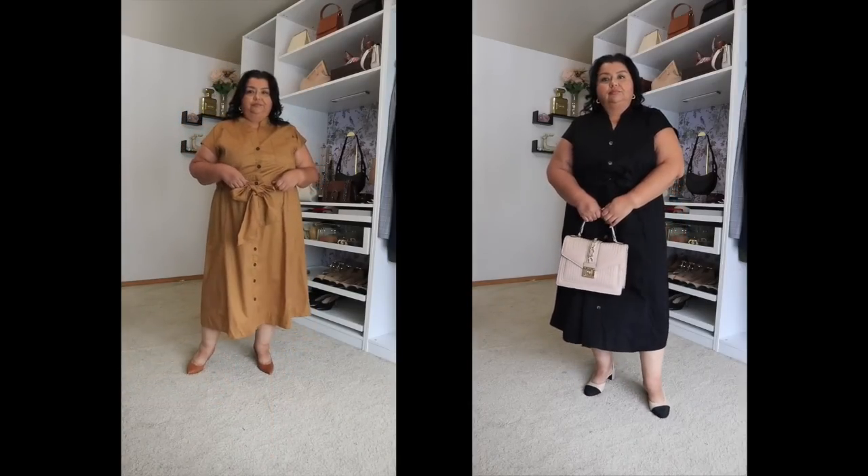I also wanted to mention that I'm wearing shapewear under all of the dresses. I'm wearing the Honeylove Cami bodysuit — it's the only shapewear I will wear because it is so incredibly comfortable. I could wear that bodysuit in the height of summer and be okay. It has a built-in bra and they do sell it in a long leg style as well.